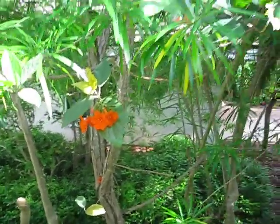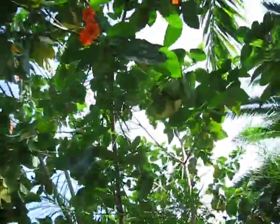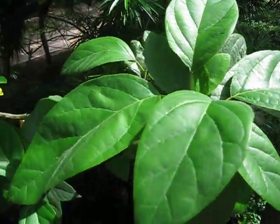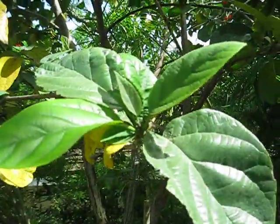There's a Cordia sebastena — I may be mispronouncing that — also known as Geiger tree. There's a nice shot of a bloom on that thing. It kind of has a classic Cordia leaf on it. I've made a couple other Cordia videos in my collection and it just kind of follows suit in the morphology.